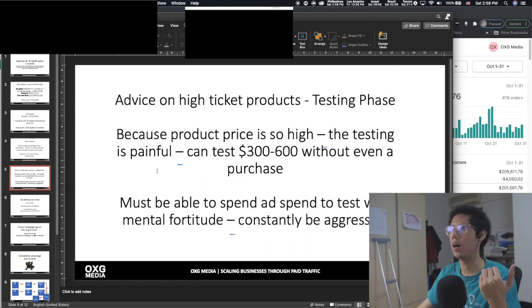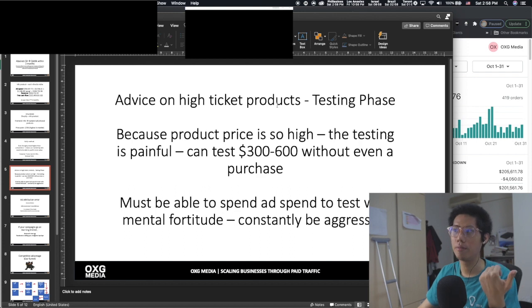You can use manual bid for that. For high ticket products in general, the testing phase is very painful because the product price is so high — the cost of acquisition is high. Sometimes you spend $300 to $600 on an ad set without getting a single purchase. That's like your heart burns. But if you're going high ticket, that's the game you have to play. You must be able to spend aggressively with mental fortitude — you can't get these results if you're not aggressive in ad spend.